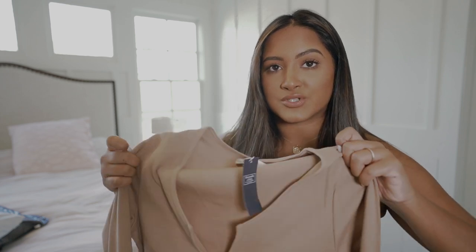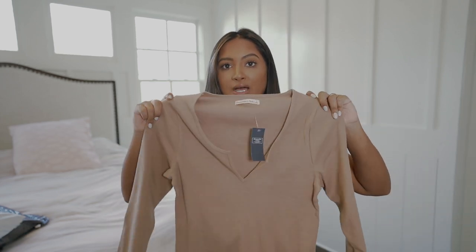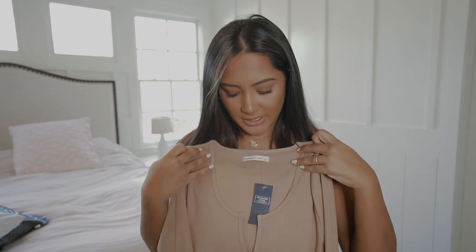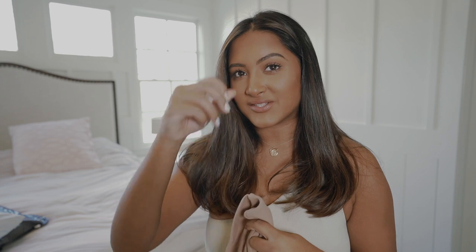You can probably guess the next store — Abercrombie. I've recently become obsessed with their clothes because it's not just logo stuff anymore, and they have such good bodysuits. I got a couple, but we'll start with this low cut long sleeve shirt. I thought it was going to be a bodysuit but it's not — this will actually work perfectly though because I feel like I have too many bodysuits anyway.